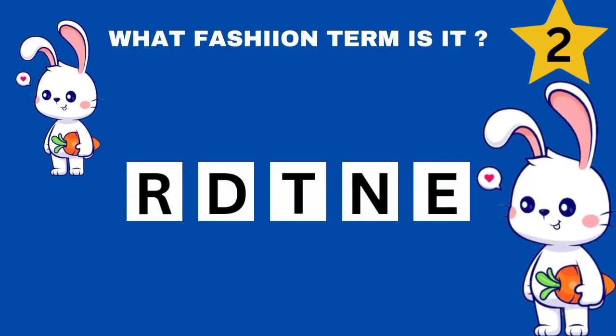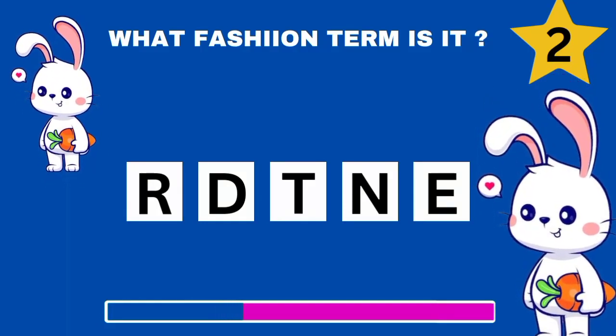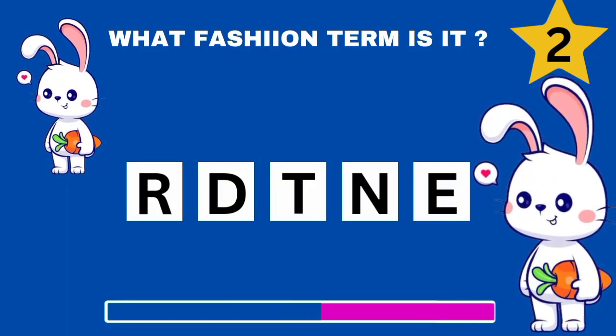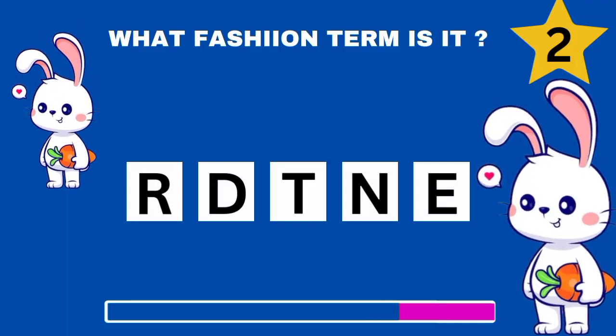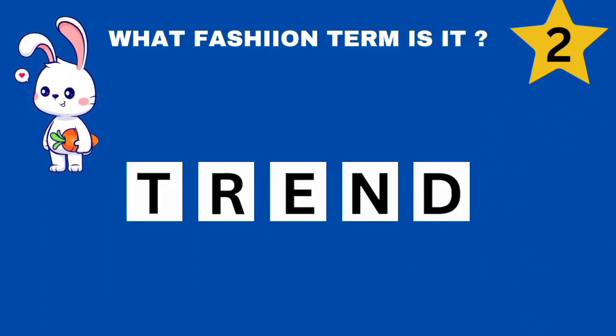Can you guess this fashion term? Correct. It's trend.